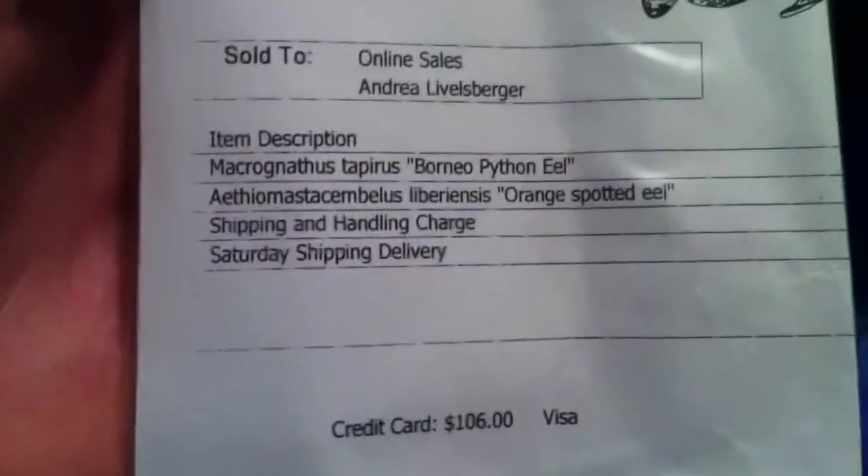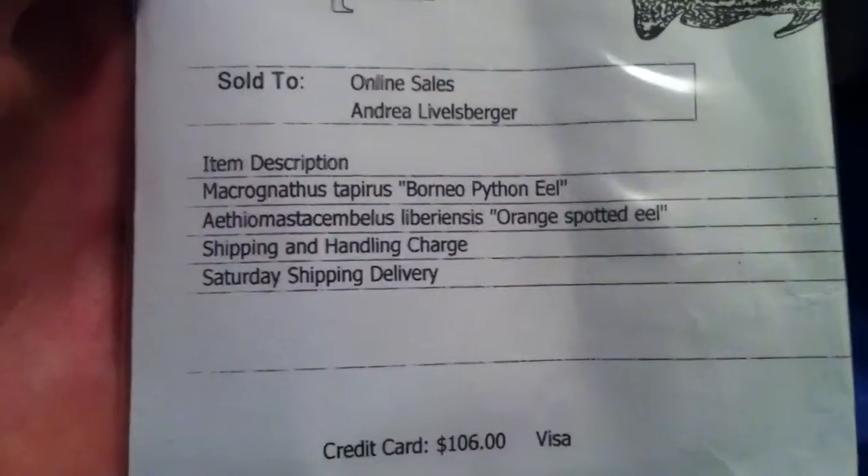Keegan Fishing Creek Outdoors here. I did get my other shipment in, like five minutes after the first one came in. This package was packed amazingly — they had it all folded over with the bag sitting in the middle, completely insulated. The heat pack was still warm. So I got two Borneo Python eels and one orange-spotted eel.